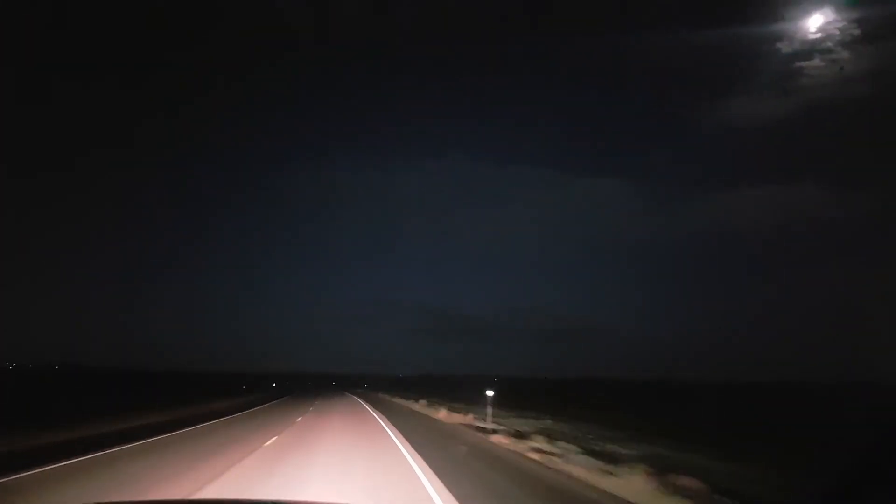Beautiful day — it's pretty summer weather. It's October 7th, 2017. We're here in northeastern Wyoming, heading out for the first morning of our pronghorn antelope hunt with Trophy Ridge Outfitters.